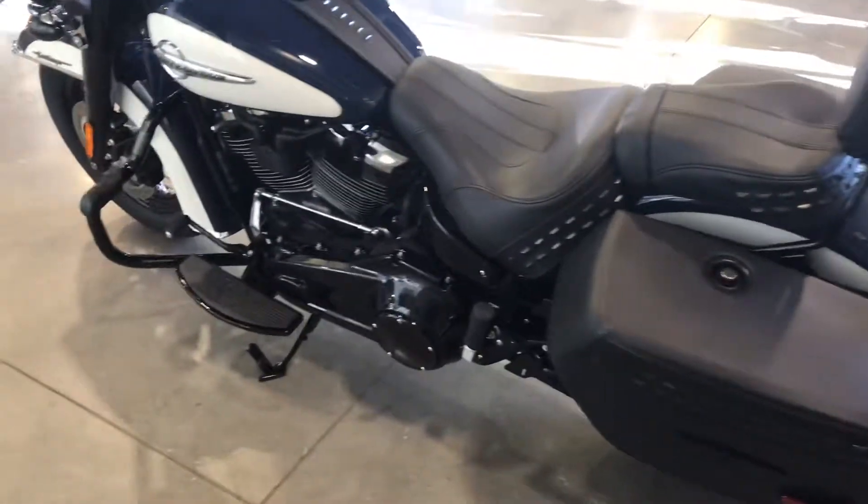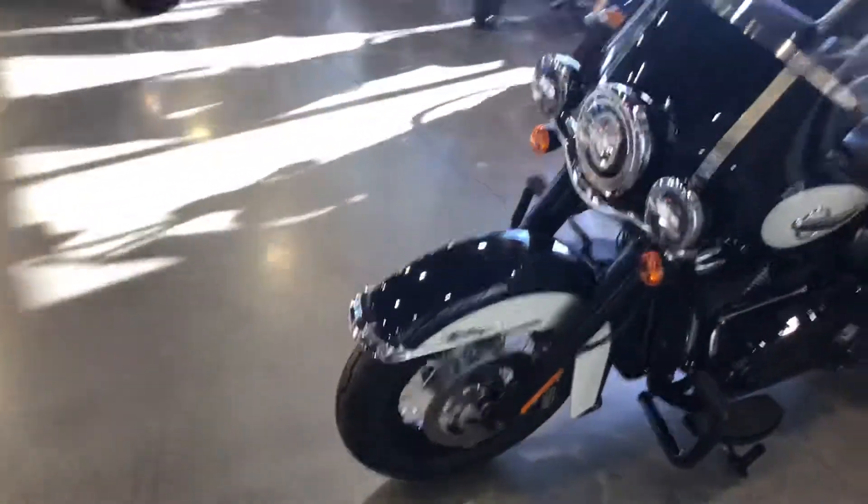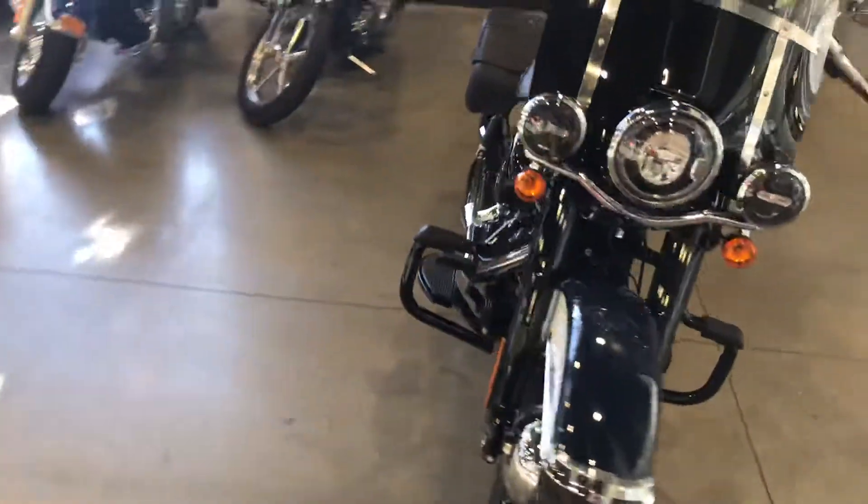You can see this bike on our website at HDFargo.com, or as always, we encourage you to come on down to the dealership and come take a look for yourself.